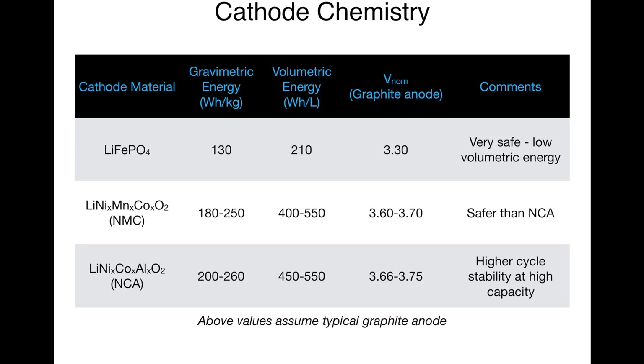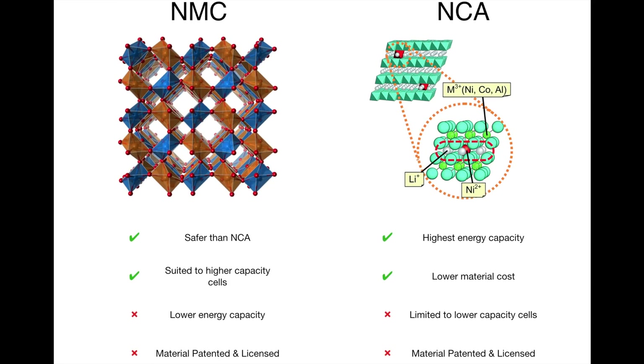Tesla's cell uses lithium nickel cobalt aluminium oxide, or NCA. NCA is similar to NMC but uses aluminium rather than manganese to stabilise the crystal structure of the lithium nickel oxide. NCA has a higher energy capacity than NMC; however, it will enter thermal runaway at a lower temperature and is typically only regarded as safe for small cells under approximately 6Ah. Consequently, for larger cells — such as those used in the Nissan Leaf, Chevrolet Bolt, Renault Zoe, and BMW i3 — NMC must be used rather than NCA.